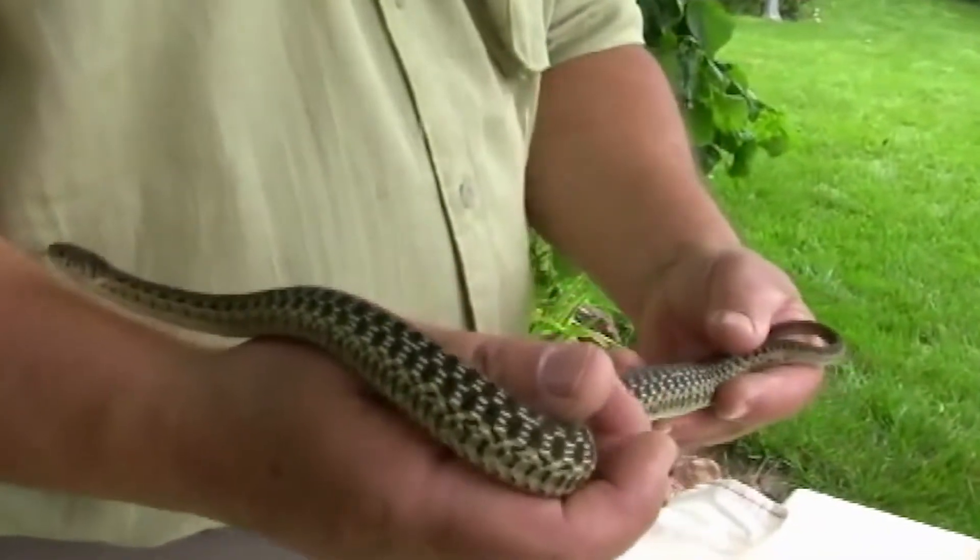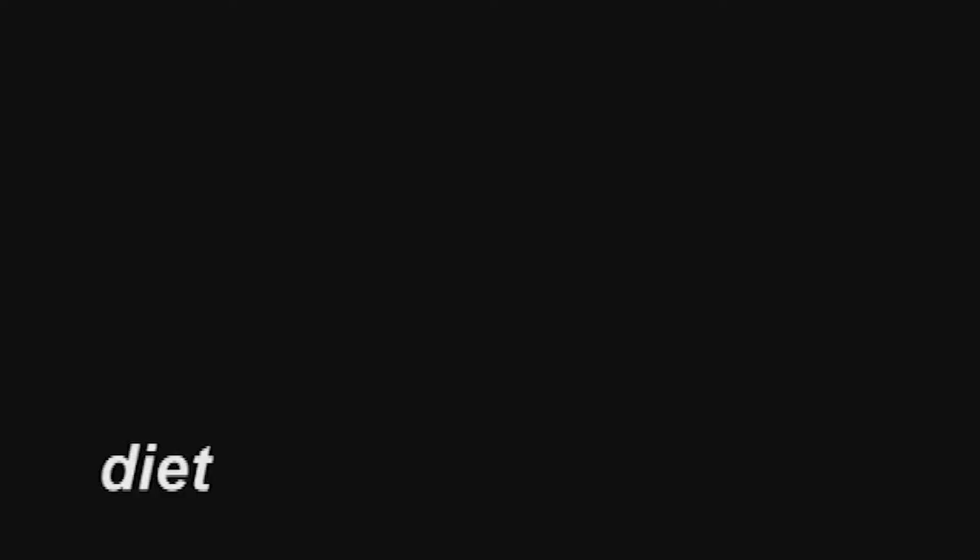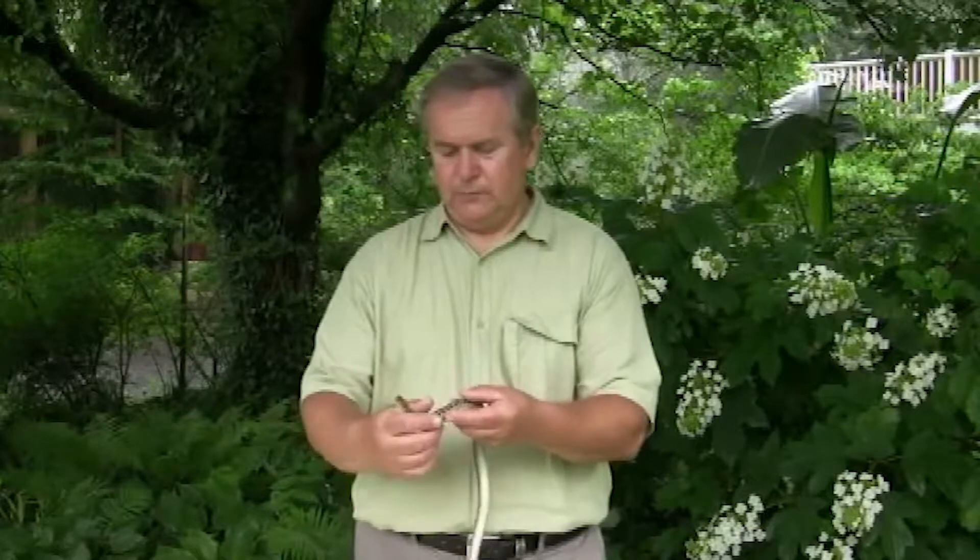Unfortunately, a lot of the babies don't make it — they dehydrate, get eaten, or just don't find enough food. They eat worms, small frogs, fish, and occasionally baby mice, but basically they are more interested in cold-blooded food.